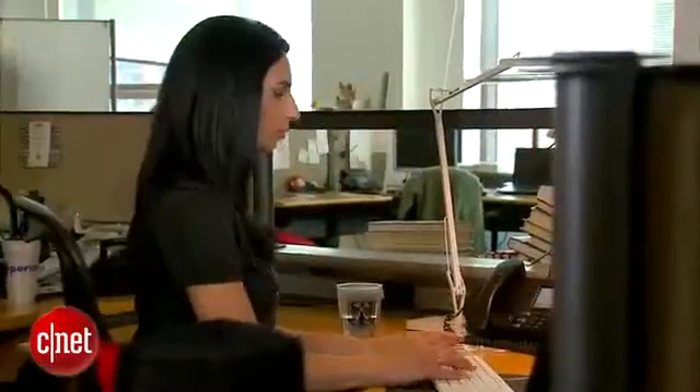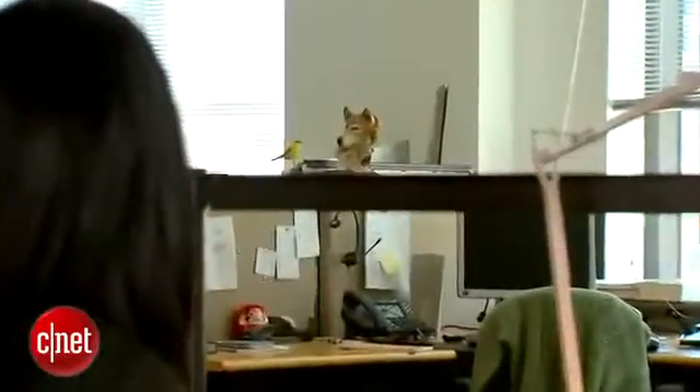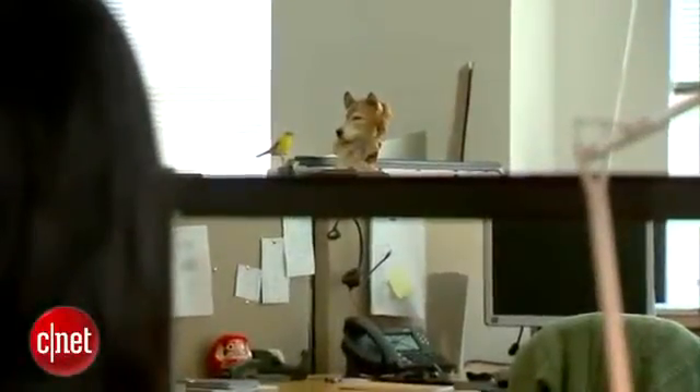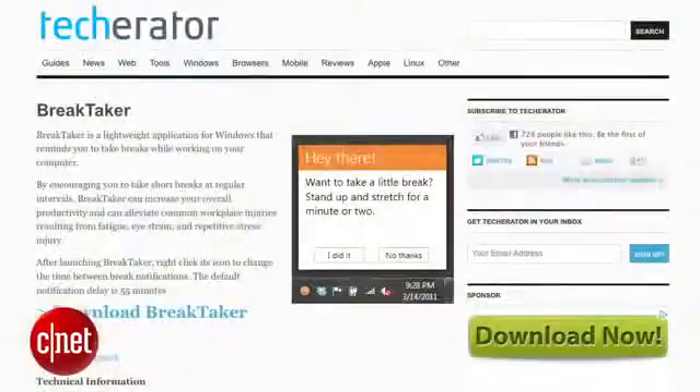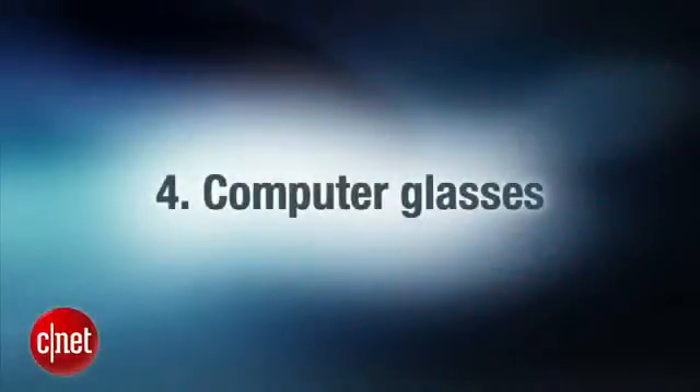One simple way to offset long hours at the computer is to use the 20-20-20 rule: every 20 minutes, find an object 20 feet away and stare at it for 20 seconds. Doing so will exercise your eyes and give you a little relief from staring at a bright white screen all day. If you need reminders to take these breaks, consider a program like Break Taker for PC or Time Out for Mac.